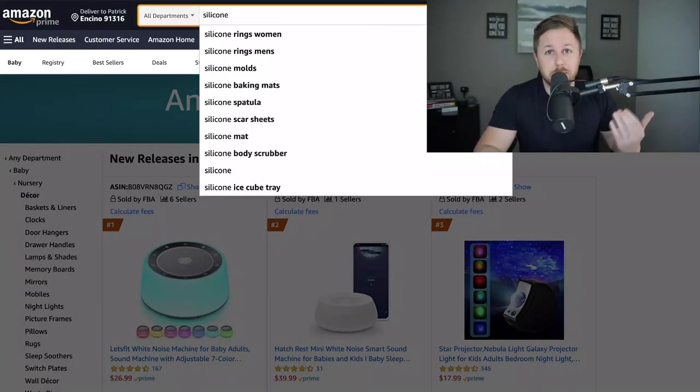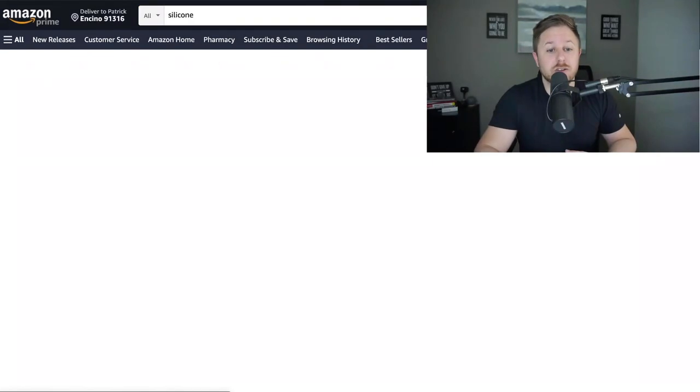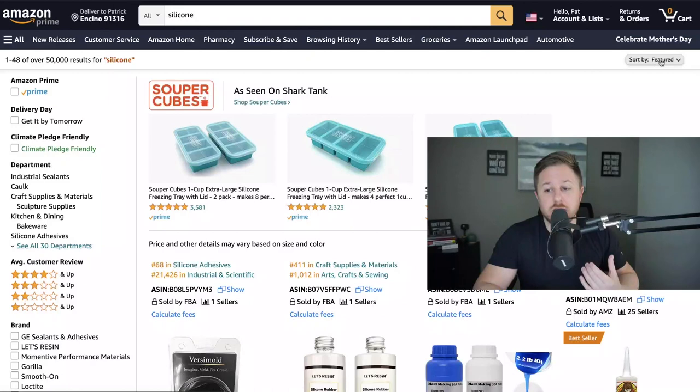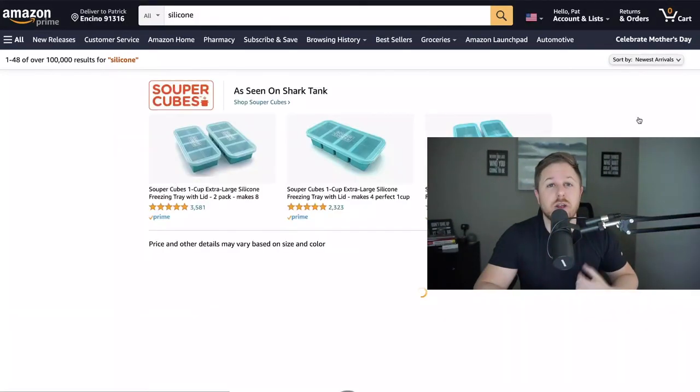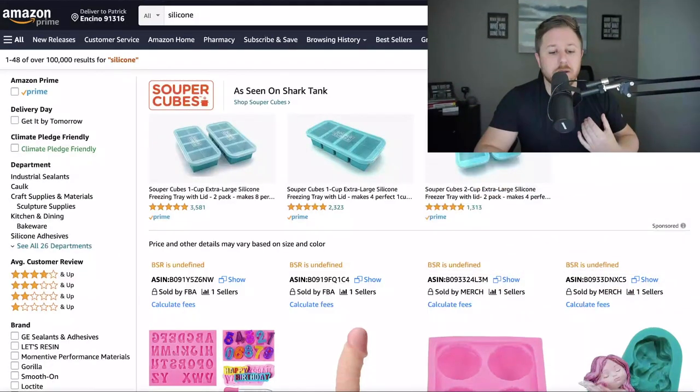I like small and light products, so I typed in 'silicone.' You could also type in 'wood' or 'plastic' — it doesn't matter what you type in. Then hit search, come over to Sort By, and select Newest Arrivals. Now instead of going to a certain category, we're going to find all the newest products that include the keyword silicone.